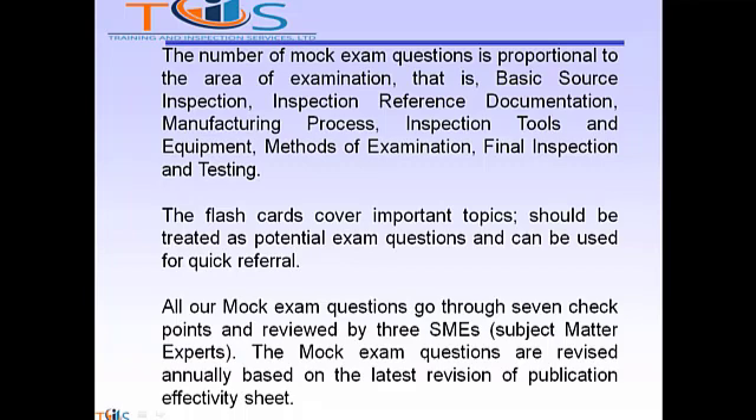The flashcards cover important topics, should be treated as potential exam questions, and can be used for quick referral. All our mock exam questions go through seven checkpoints reviewed by three SMEs — subject matter experts. The mock exam questions are revised annually based on the latest revision of the Publication Effectivity Sheet.